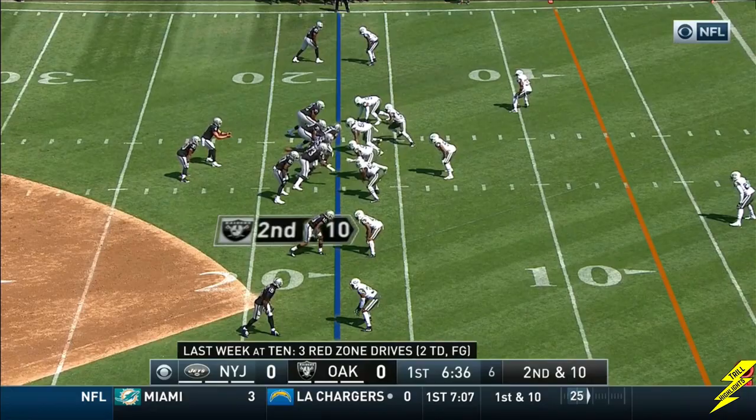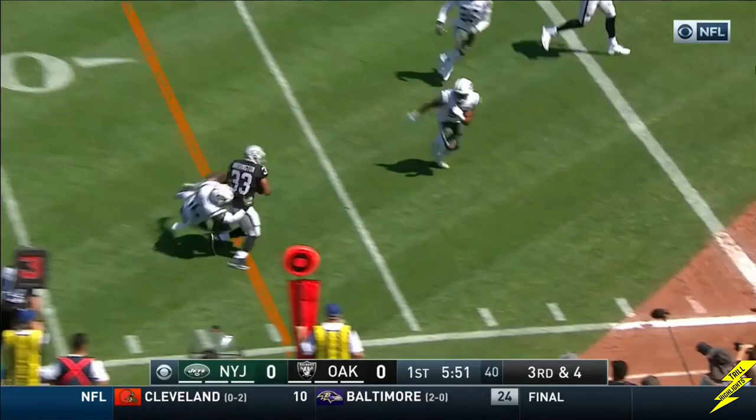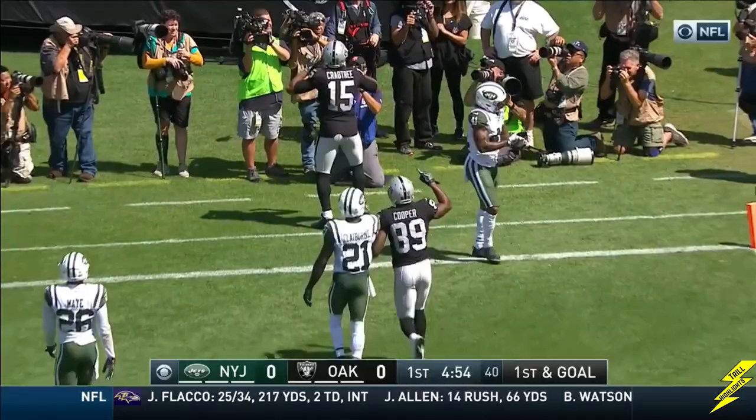Ninth play of the drive. Second and 10 for Oakland. Carr underneath. Jared Cook brought down by Mayweather. Third and four for the Raiders. Carr lets it fly — the angle for Washington, stumbles down inside the five. First and goal. Carr, fade, up in the air — it's caught.